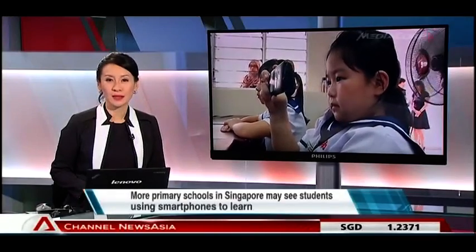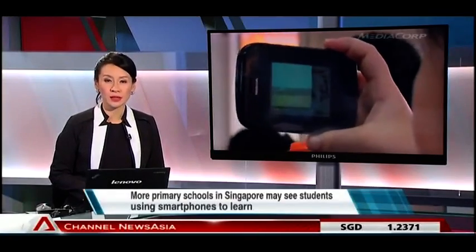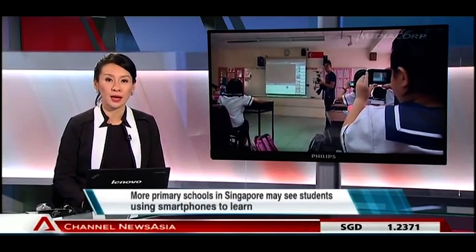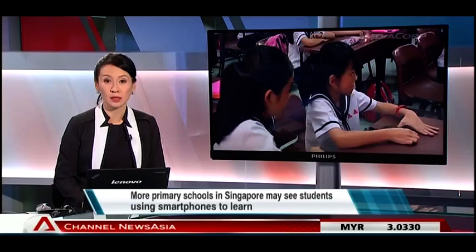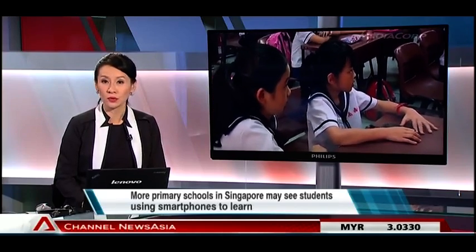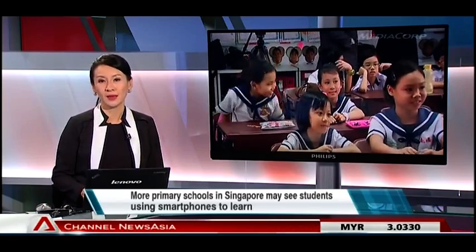More of Singapore's primary schools may see students using smartphones as learning tools. This after a year-long technology trial at Nan Chiao Primary yielded positive results. Developers of the pilot project planned to get more schools to adopt their program.